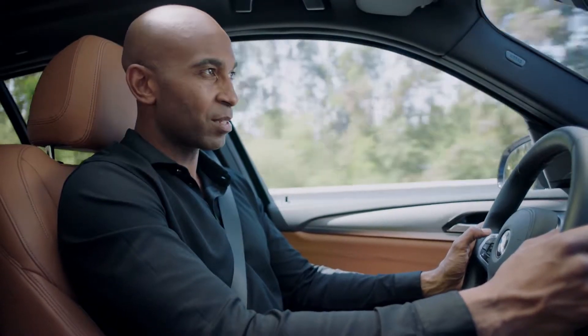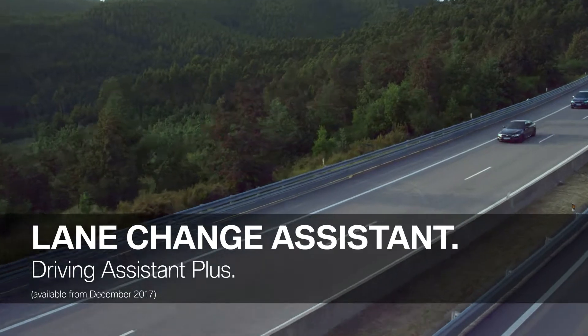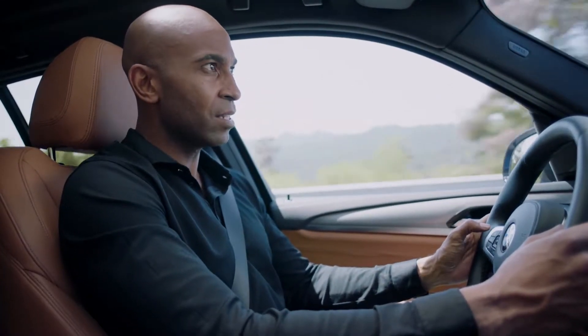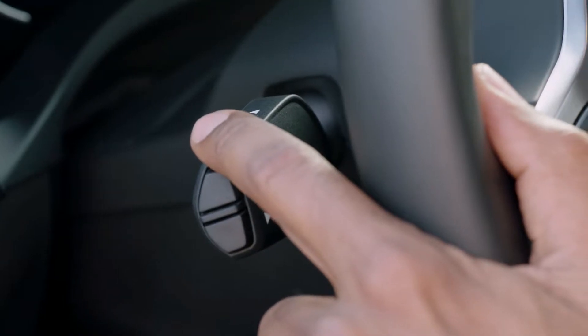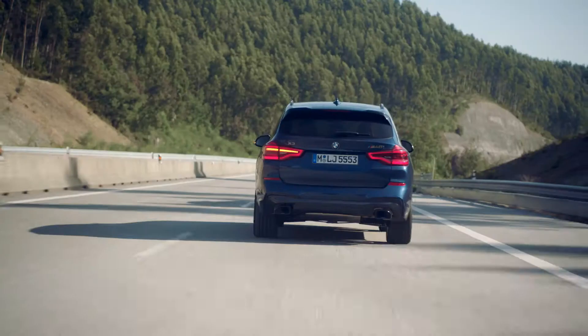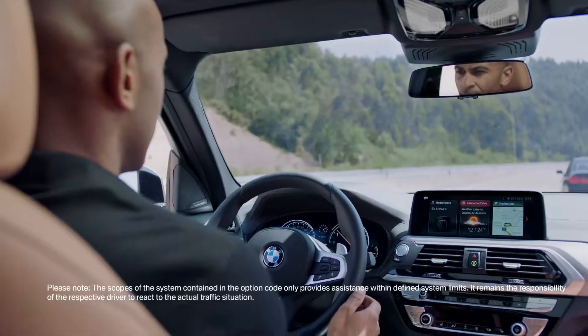Now, let's focus on another interesting feature of the Driving Assistant Plus package: the Lane Change Assistant. It offers enhanced steering assistance when changing lanes. When the Steering and Lane Control Assistant is activated, just keep the direction indicator pressed halfway. The sensors of your BMW will then detect if there's a free spot in the desired lane, and if so, the system will automatically support your lane change maneuver.